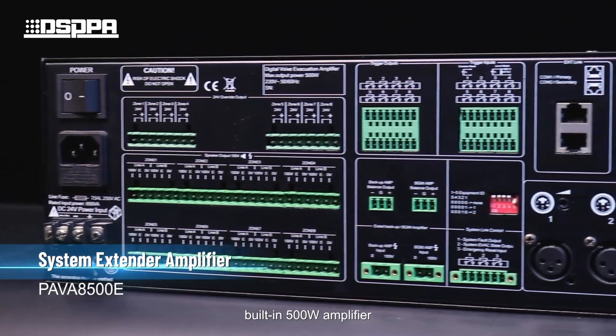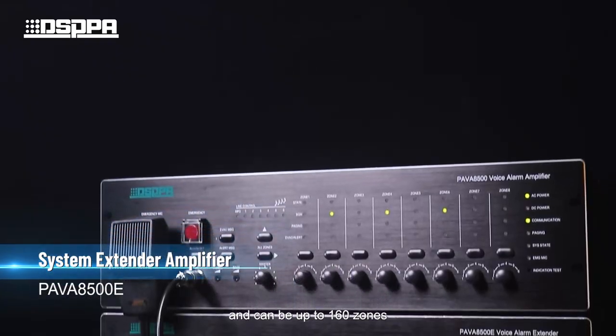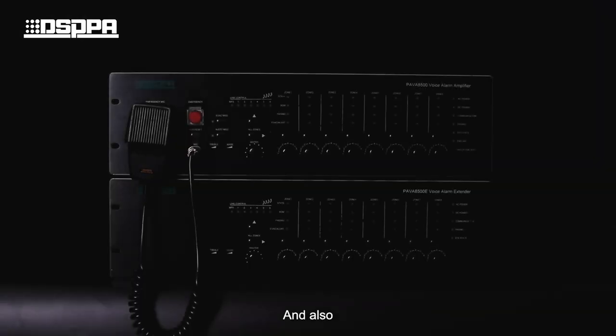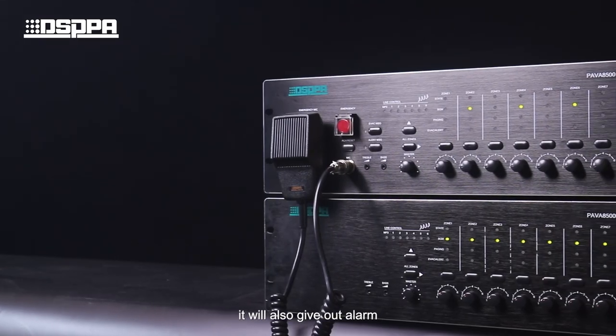The system extender amplifier features a built-in 500W amplifier, is 8-zone extensible, and can support up to 160 zones. When the extension amplifier has a problem, it will also give out an alarm.